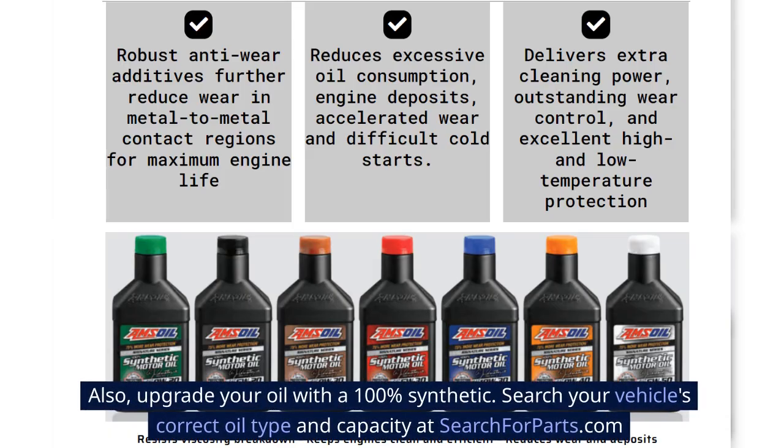Also, upgrade your oil with a 100% synthetic. Search your vehicle's correct oil type and capacity at searchforparts.com.